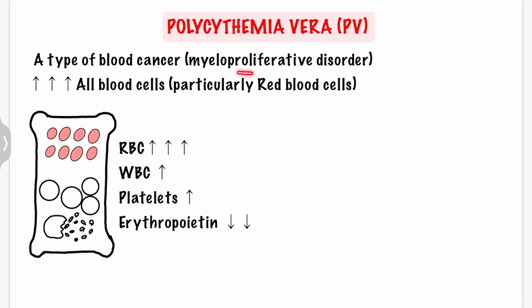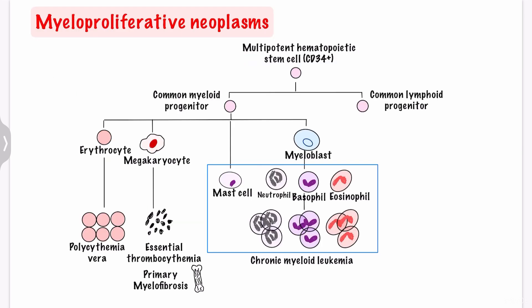Polycythemia vera is a type of myeloproliferative neoplasm. Myeloproliferative neoplasms, or MPNs, are types of blood cancer that begin with an abnormal gene mutation in a stem cell in the bone marrow. The change leads to an overproduction of bone marrow cells from the myeloid lineage, involving any combination of white cells, red cells, and platelets. The three most common types are polycythemia vera, essential thrombocytemia, and primary myelofibrosis.